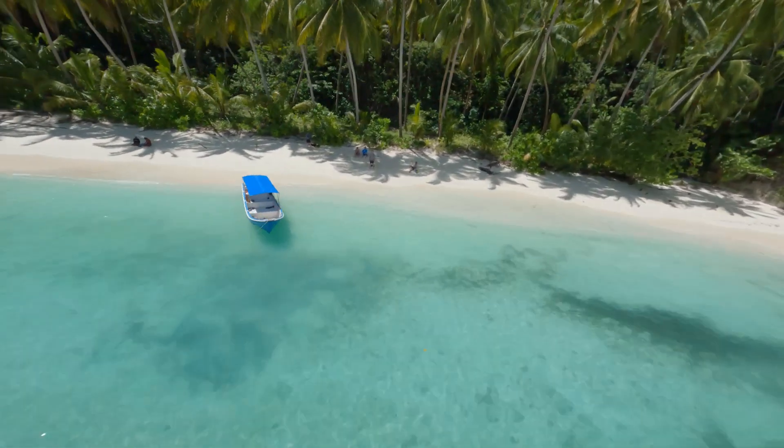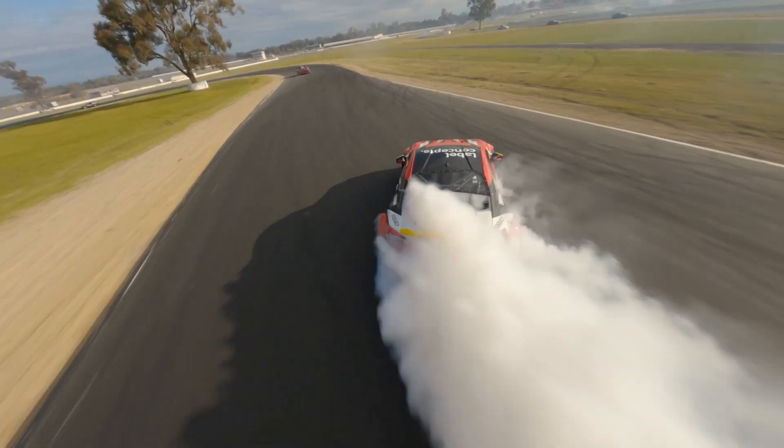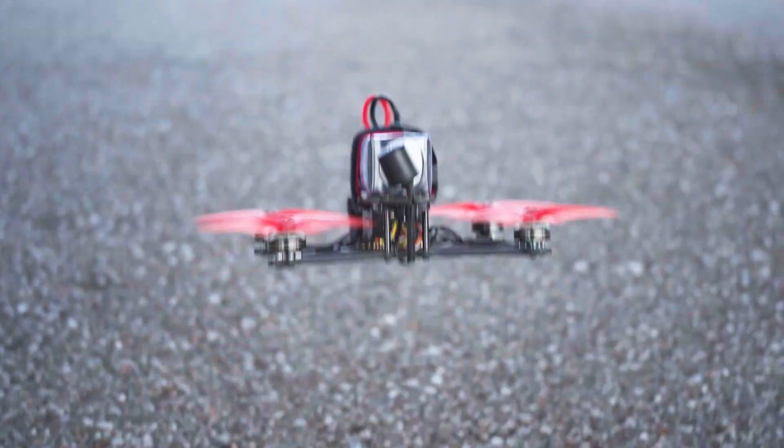From cinematic flights through exotic locations to high-speed chases in action sports, the Babyhawk O3 has the ability to meet performance demands while retaining a relatively small size for portability and staying under 250 grams.